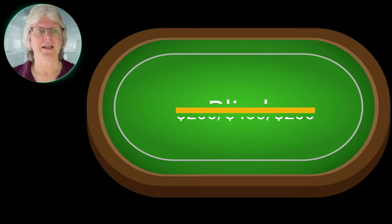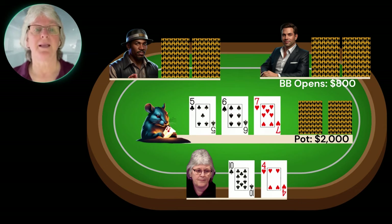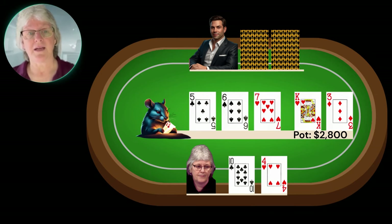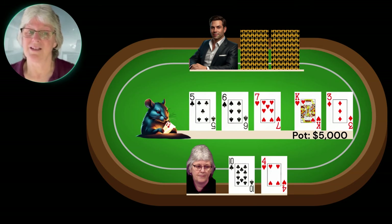On the very next hand I'm on the button, still a little bit steamy from that last one, and I look down at 10-4 offsuit — just me and the blinds. The flop comes down 5-6-7 rainbow. The big blind leads out for 800, I call, small blind folds. The turn comes the king of hearts and we both go check-check. Then after making a small bet I river the straight with the three of diamonds and get snap called. I table my hand.